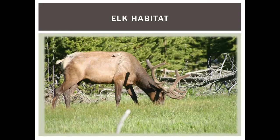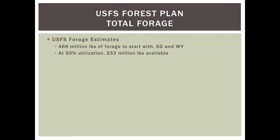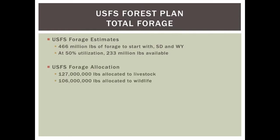Turning to elk habitat — the bulk of our elk are on Black Hills US Forest Service property, so it's important to look at what habitat we have available. The Forest Service plan estimated 466 million pounds of total forage in South Dakota and Wyoming combined. Managing for 50% utilization gives 233 million pounds available. Of that, the Forest Service allocates 127 million pounds to livestock and 106 million pounds to wildlife. We focus on that 106 million pounds for this discussion.